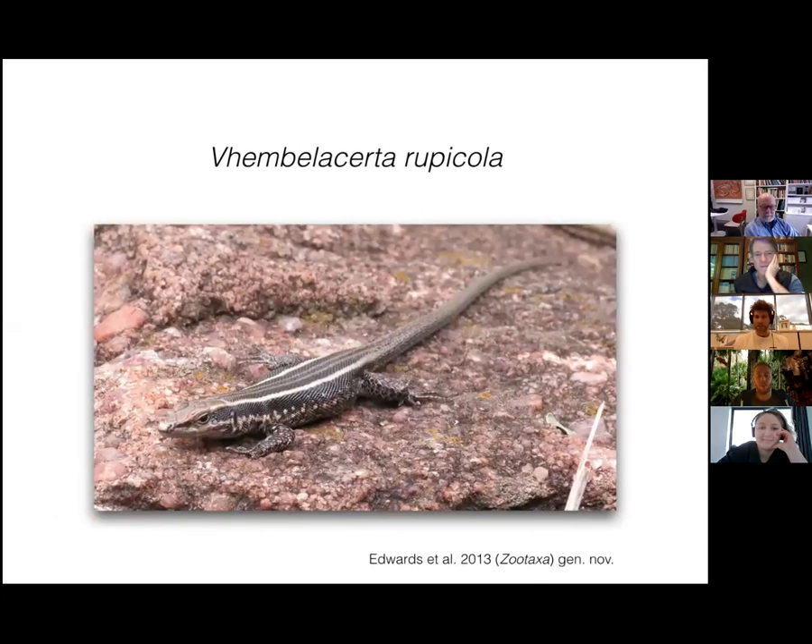I will not keep you longer in distress — this week's species is Vembe lacerta rupicola. This is a species from the lacertid family and only fairly recently got its own genus name, Vembe lacerta. The Vembe refers to the Vembe region in the north of South Africa where the species is endemic. Now I know what you're thinking — why is this small, dull brown-colored lizard species special? Well, it's not.